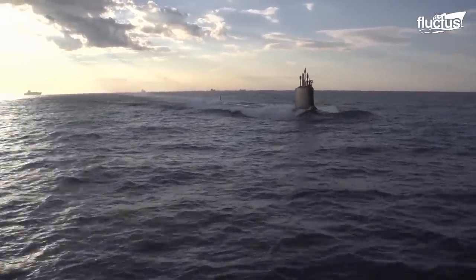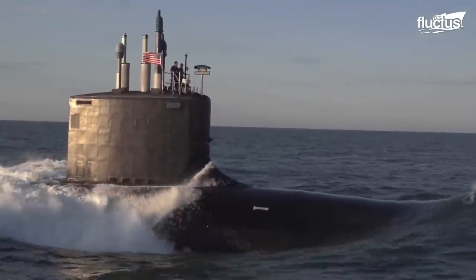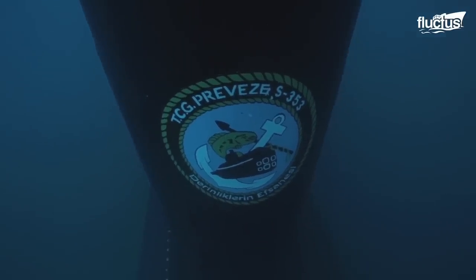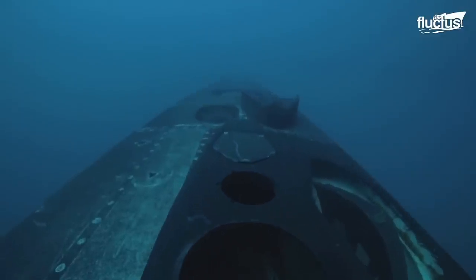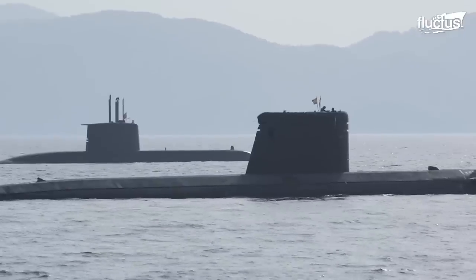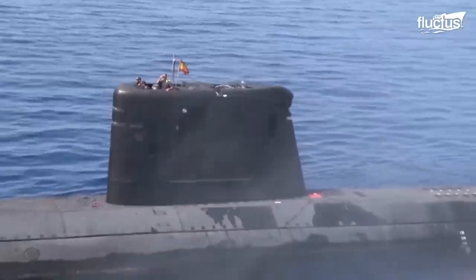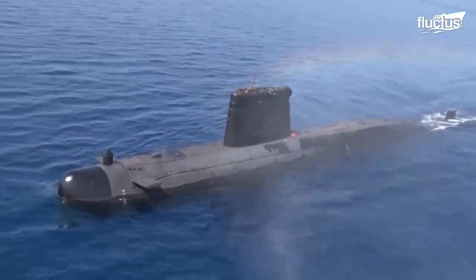Not every submarine rescue situation is a matter of life and death. Like a car or any other vehicle, submarines can suffer damage to their engines and tank systems that require exterior maintenance to fix. Unfortunately, submariners can't simply exit the vessel and check under the hood.